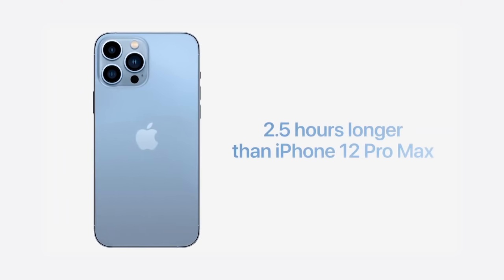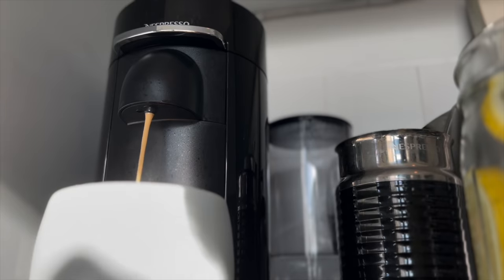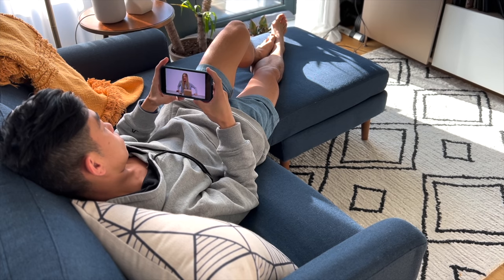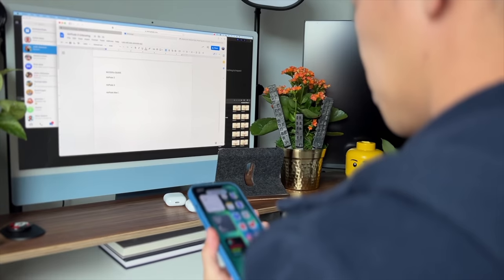Let's talk more about battery life. Apple claims the 13 Pro and Pro Max will last two and a half hours longer than previous models, but battery consumption varies person to person, and comparing to an older phone whose battery may have degraded isn't fair. Instead, let me take you along for a day in my life. It's 9am and I've just taken my iPhone 13 Pro Max off the charger at 100%. Mornings start with lemon water and coffee, catching up on YouTube subscriptions, then messages and social media on my patio.